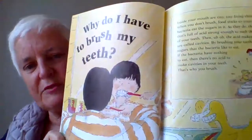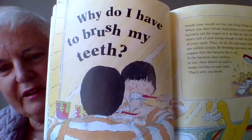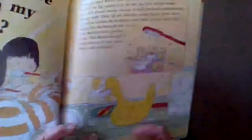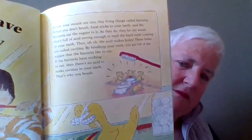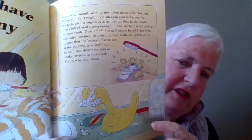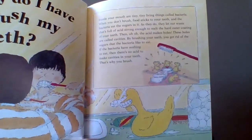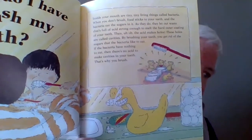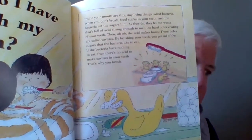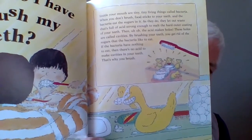Before the boy has his bath, he's going to brush his teeth. He says, why do I have to brush my teeth? I see the rubber duck is brushing his teeth too — he's got a nice shiny smile. Inside your mouth are lots of living, tiny tiny things called bacteria. When you don't brush, food sticks to your teeth,